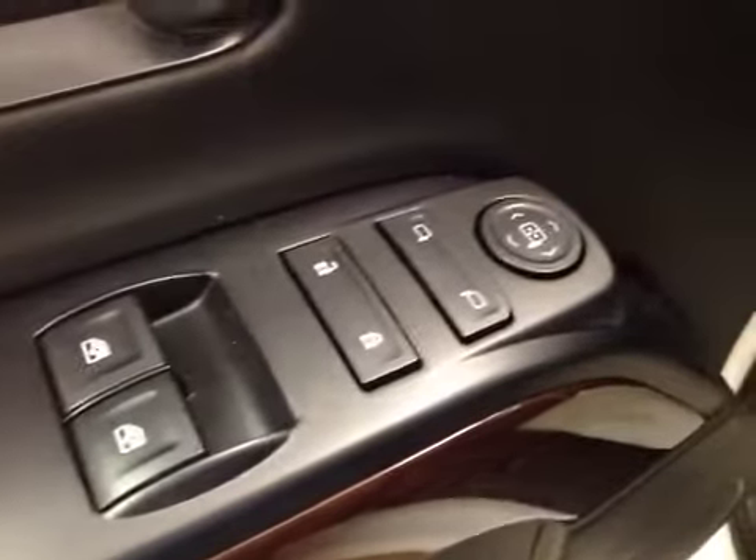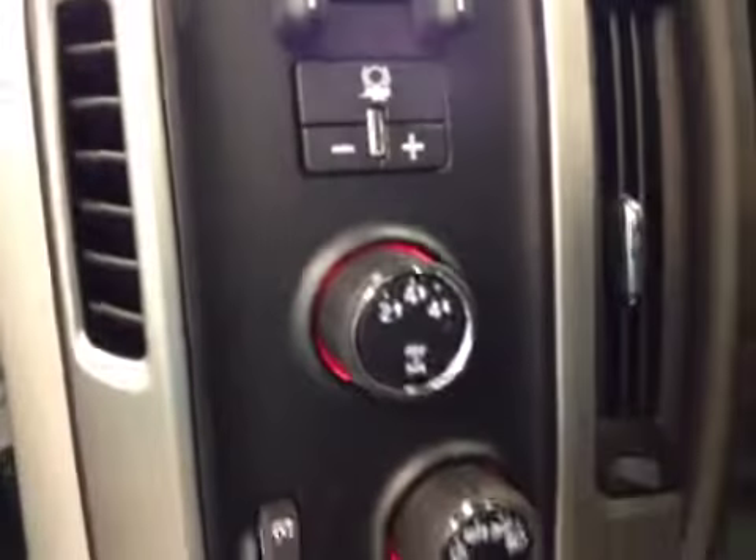Here are your options. You have power windows, power locks, power mirrors, manual driver seat with lumbar support, trailer brake, four-wheel drive controls, light controls, cruise control, and hands-free communication.